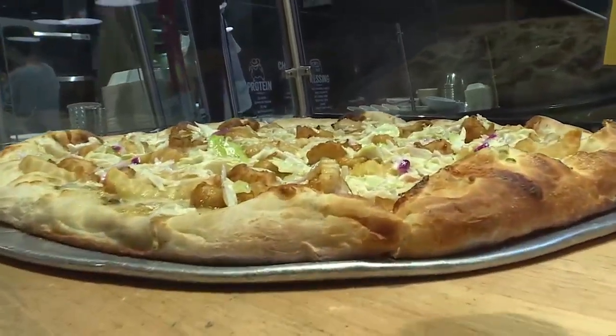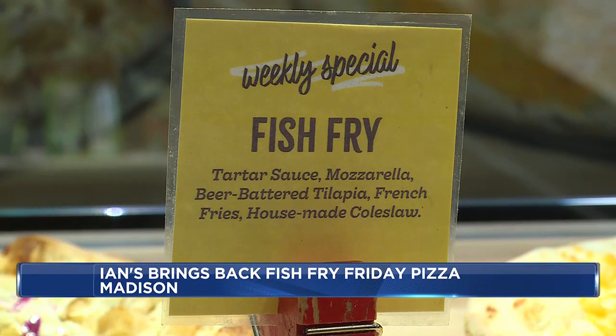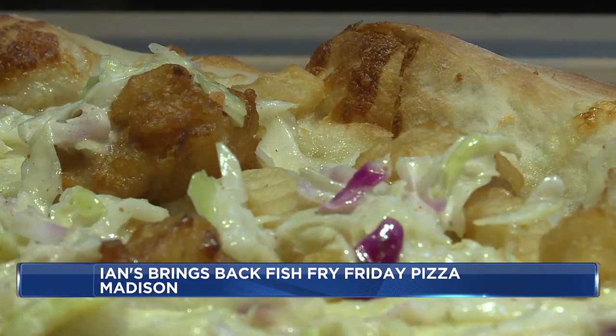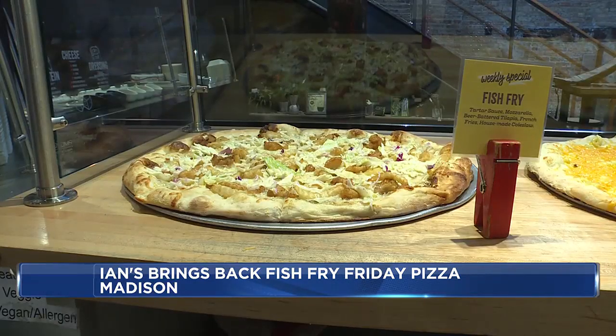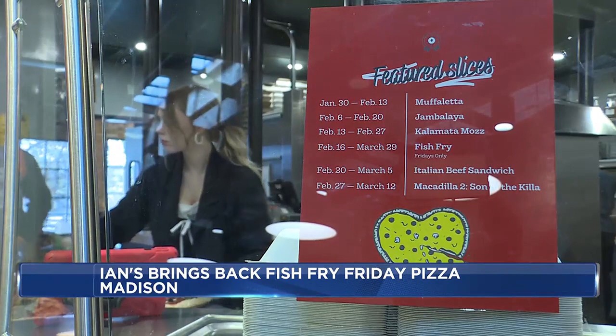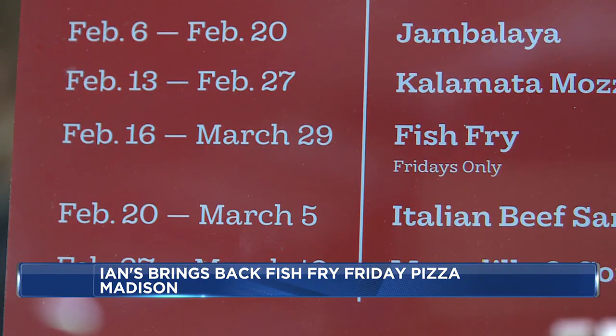Look at this. Does this look good to you? A local business getting in on the action for Friday Fish Fry. Today, Ian's Pizza brought a fan favorite for the season of Lent, the Friday Fish Fry Special. It features a slice topped with tartar sauce, mozzarella, fish nuggets, and coleslaw.